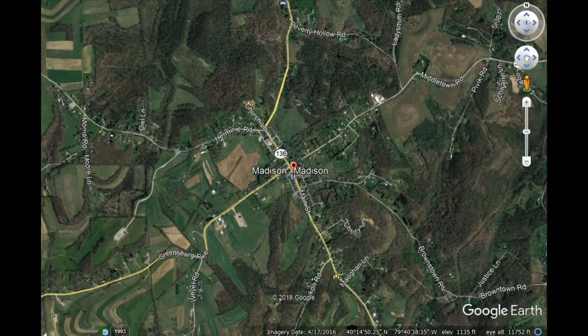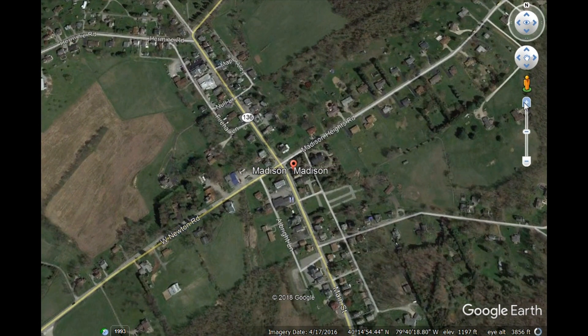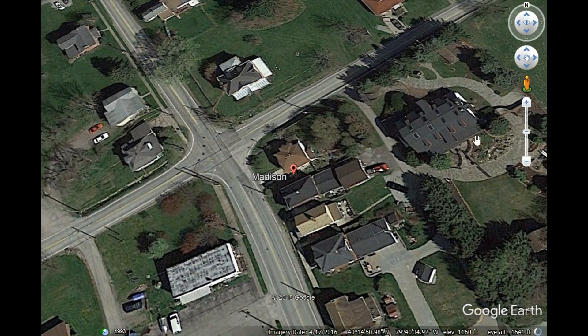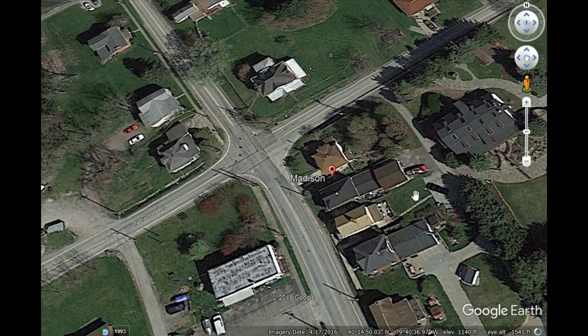We are looking at Madison for the third and final time, coming in again from up in the air. We're going to come down to the very middle of town, the crossroads that forms Madison. You remember once upon a time, Madison was called a crossroads — McDowell's Crossroads. And as you come down to the crossroads, you see the buildings.